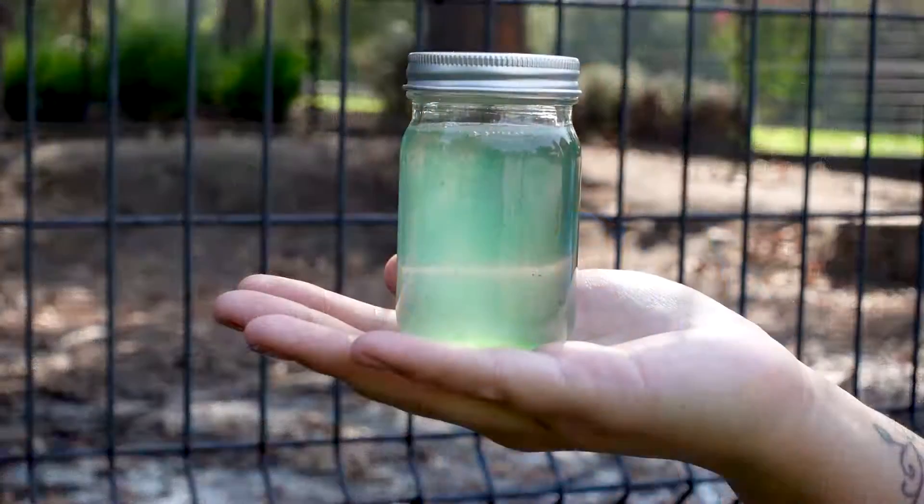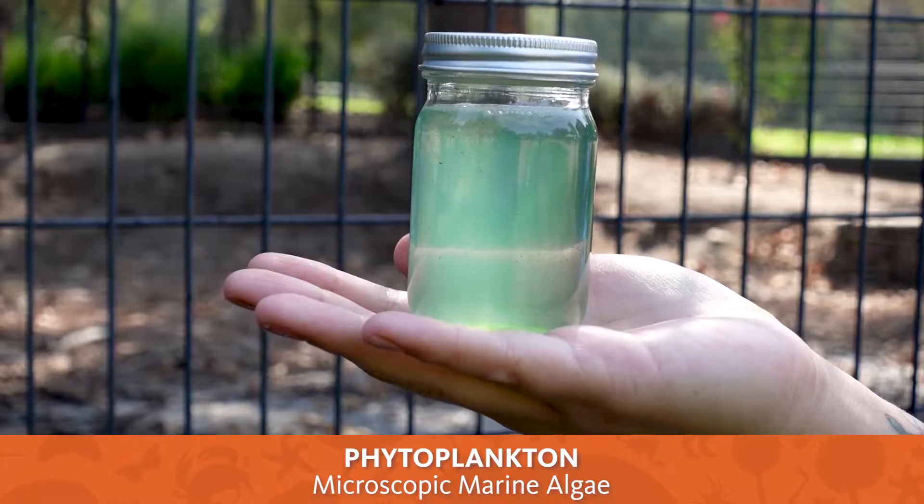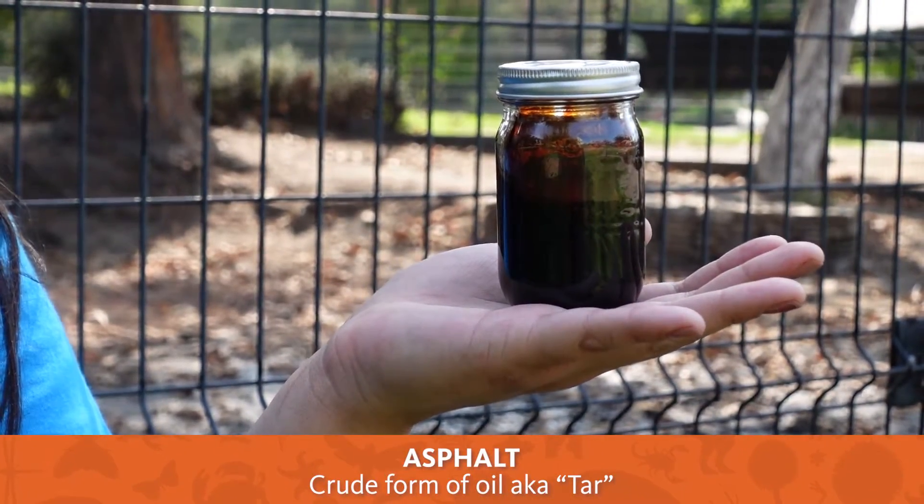So let's talk a little bit about how oil forms. To make oil you need an ocean — more specifically, you need the phytoplankton that live in the ocean. When phytoplankton die they sink to the bottom of the sea and become buried in the sediment. Now if you take that sediment and cook it under the right amounts of heat and pressure, all of that organic material becomes oil and gas.